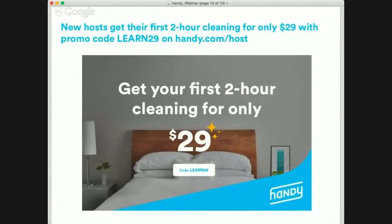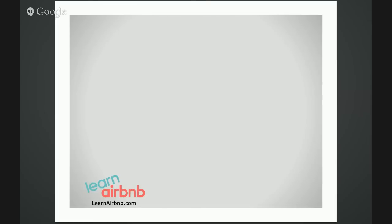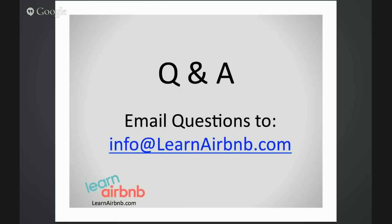That was fantastic, Kyle — a lot of good tips, especially the tip about having all-white sheets. Most people overlook that; they want something flashy, but with patterns and different colors it's very easy to spot the stains. And the offer — handy.com/host and the code LEARN29. I already feel like I can be more productive with the tips you gave us. We have a few questions coming in. Last week we also spoke with Evan Kimbrell who talked about personalized gifts — if we store them in a closet, is there a way to have cleaners pull those out and drop them off?